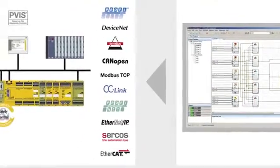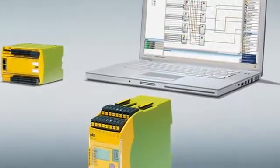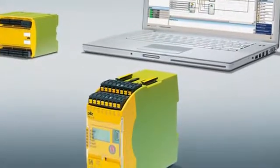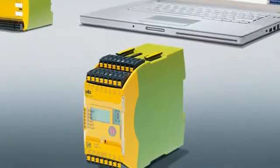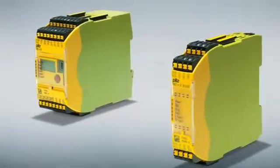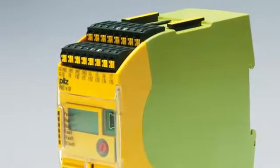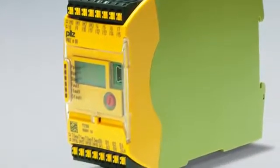The next generation: PNOZ Multi 2. The success story began in November 2002 at SPS IPC Drives, the leading exhibition for electrical automation — the first time PNOZ Multi was presented to the public. Ten years later, the success story continues at the exhibition, with PILZ now introducing the new base unit PNOZ MB0 to Nuremberg's industry experts.